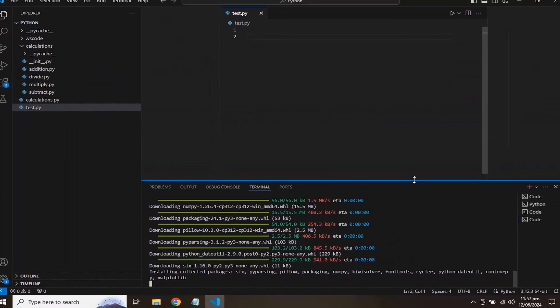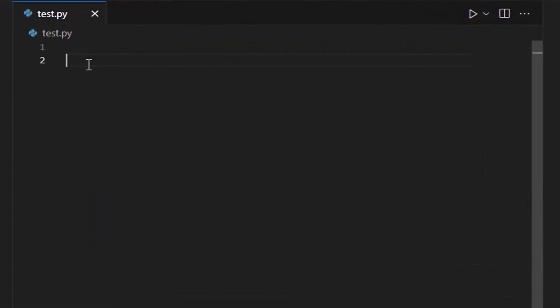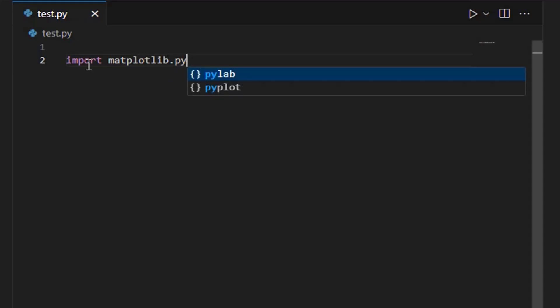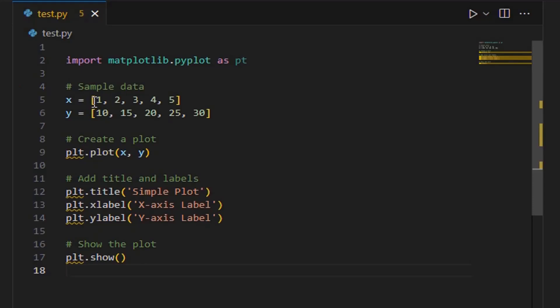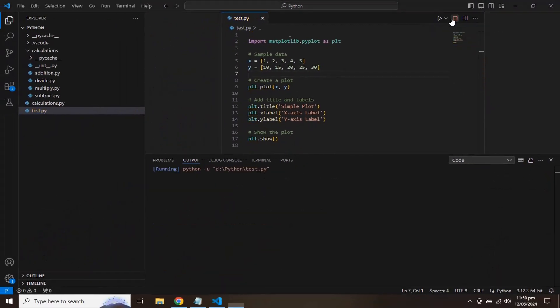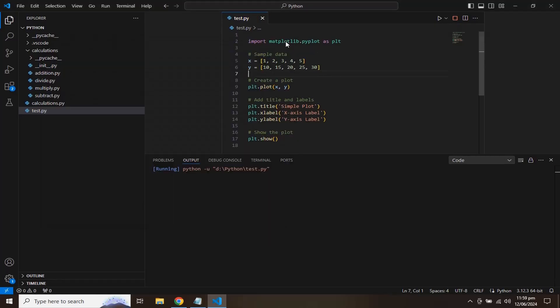Once Matplotlib is installed, you can start using it to create simple plots. Here's a basic guide on how to use Matplotlib. We are going to use the pyplot module from the Matplotlib package, so we can import it like this. After importing the module, we will create a simple plot, and we can also create a bar chart.